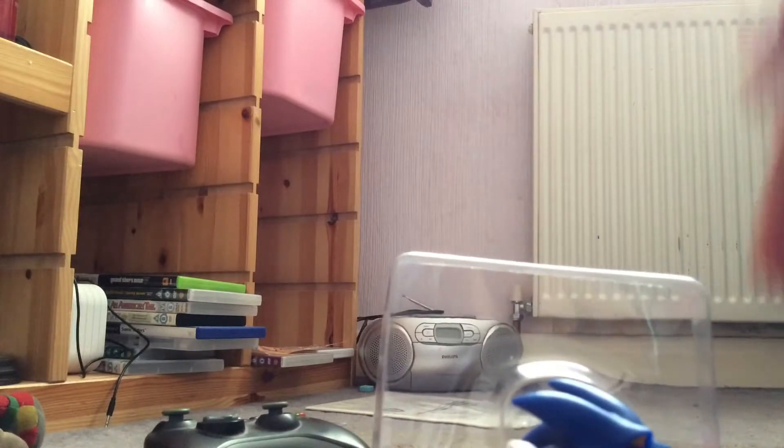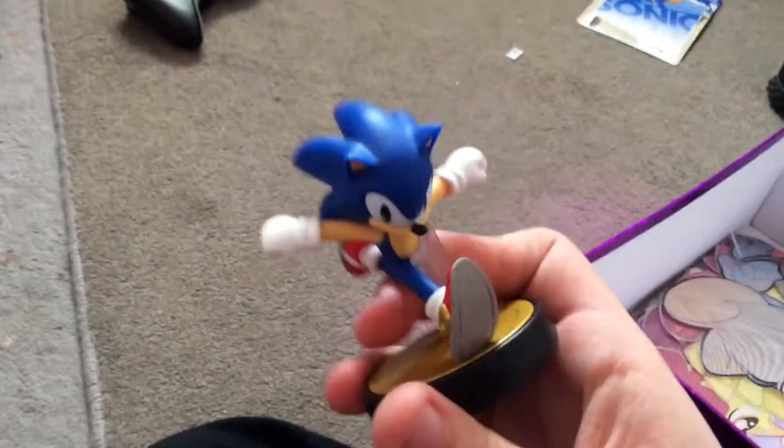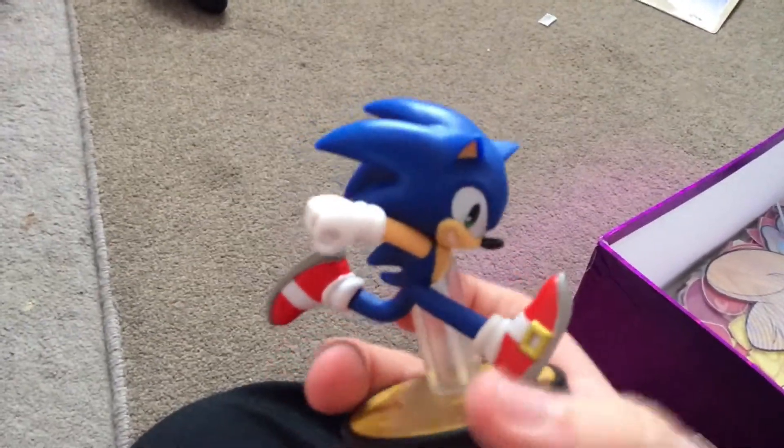Now I've been unboxing the Sonic Amiibo. So let's see what happens over there. Look at me — I was running in the speed bin for some reason. Yeah, it was so cold, and it's so clean.